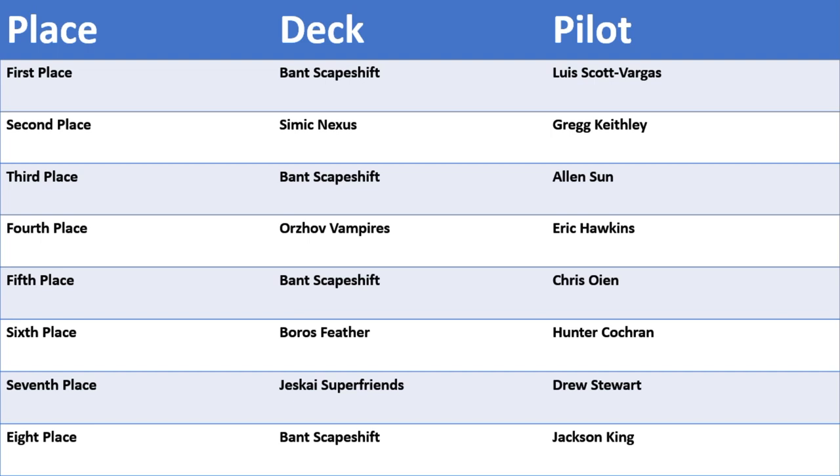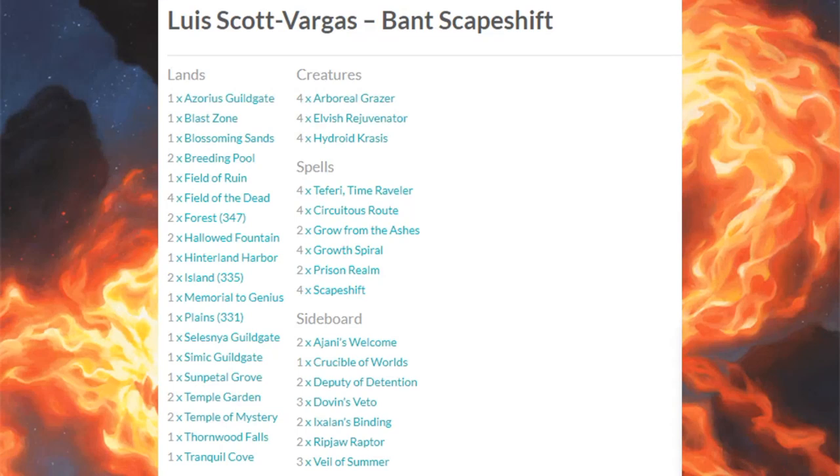Here's the first place Bant Scapeshift deck that Luis Scott-Vargas played — this is a sweet build. I love Field of the Dead and this type of deck; I've been playing a Gate Shift deck on Magic Arena and it's been phenomenal. This one is very different from the Gate Shift version. The Bant version is rising to the top. The whole idea is to play a lot of different types of lands, play Field of the Dead, play Scapeshift, make a whole bunch of zombies, and win the game. There are also four Hydroid Krasis for another win condition, and I like the use of four Teferi, Time Raveler — not only can it defend you, but under some circumstances it lets you go off at the end of your opponent's turn, make all your zombies, and they might not be able to react. This deck looked very good this weekend.